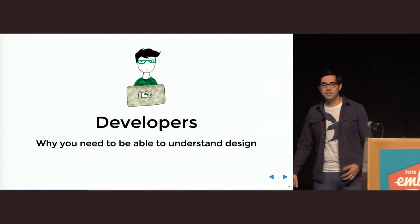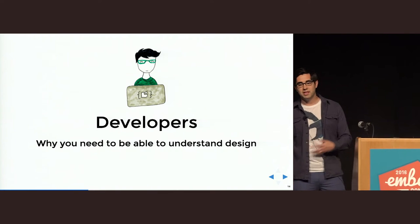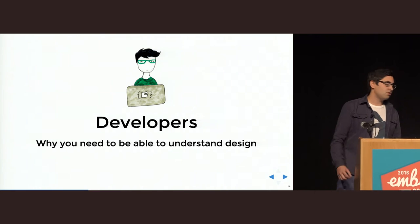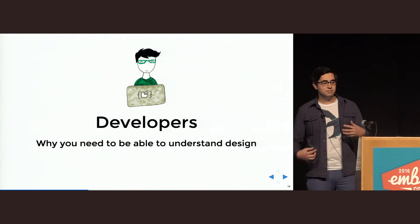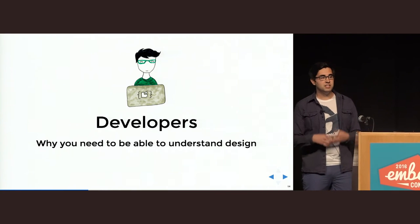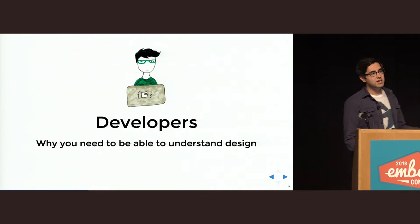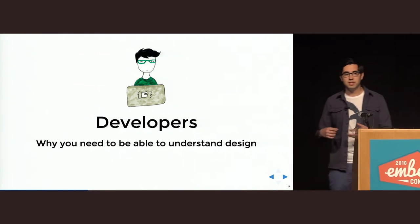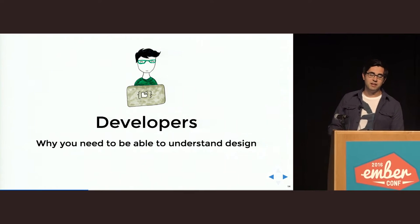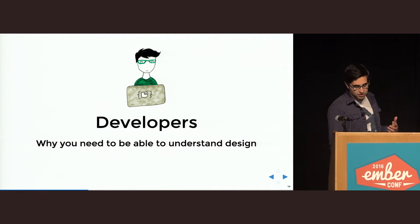While we do believe that designers can be expected to know a bit about HTML and CSS, we shouldn't forget the flip side. We also strongly believe that developers can be expected to care about design, to analyze it beyond the obvious, and to care about its execution. Of course, I do not expect developers to become designers — I know I could never actually design an application — but I do think that we can do better than we often do.